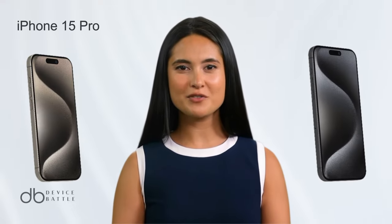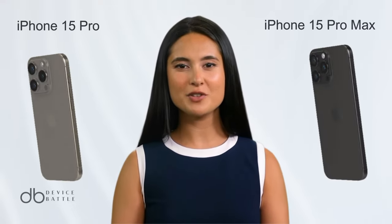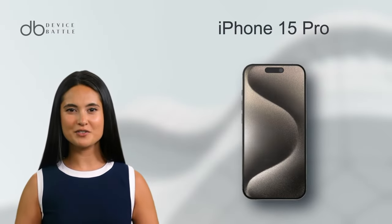Today we're comparing the Apple iPhone 15 Pro and Apple iPhone 15 Pro Max. Let's start with the Apple iPhone 15 Pro.